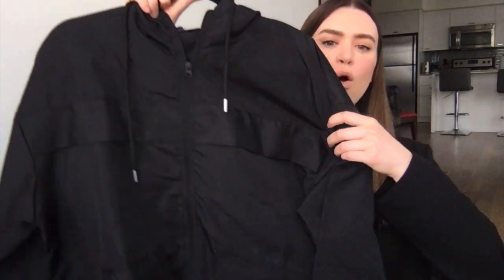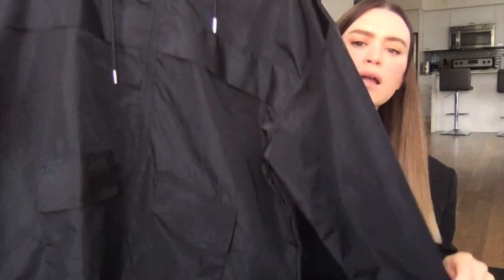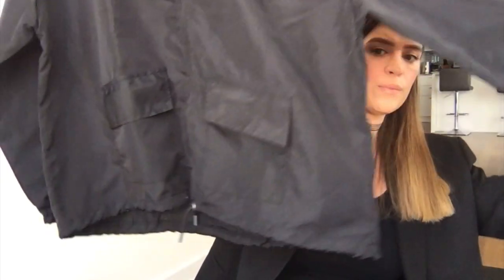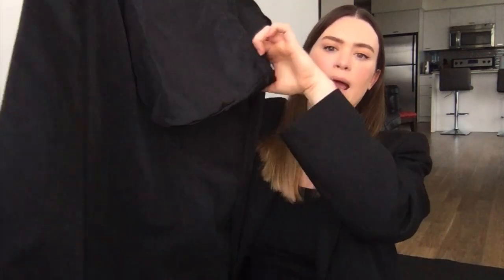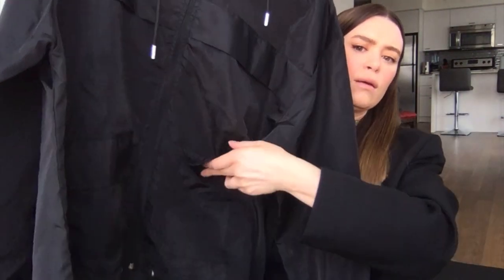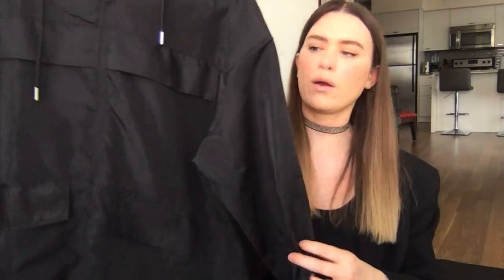The next thing Boohoo sent me I didn't actually order, but I did need something like this, so I'm really glad they sent it. This is the pocket detail oversized windbreaker in plain black. They sent me a size US 10, which equals a UK size 14. It is a little big on me, but you can cinch it up at the bottom. If you're around my size, you could take the size 10 US or even the 8. It has a little hood on the back and two little pockets in the front — great for the gym, traveling, or hiking. You can roll it up into basically nothing in your purse or carry-on.